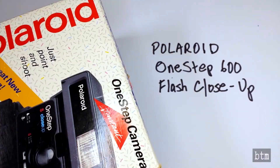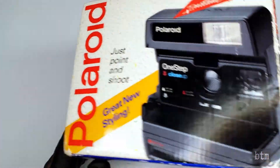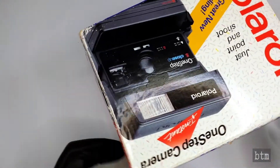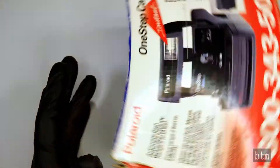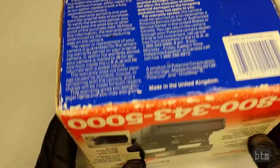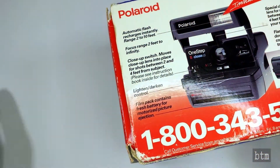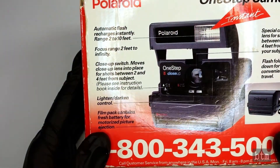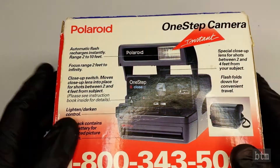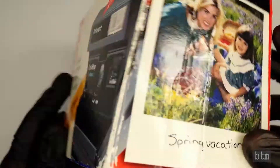This is the Polaroid One Step 600 Flash Close-Up camera. We got this camera at one of the local thrift shops. As you can see, it is in its original packaging. Probably if it was packaged today, it would be in a bunch of foam inserts and that sort of thing — that's not the way this camera came. It's pretty robust as it is. This camera was produced by the original Polaroid Corporation. As the video will state, there is a new Polaroid Corporation, which is not an American company — it's a Dutch company. The instructions on the camera are mostly on the outside of the box. The instructions sheet is long, so it's gone, but interestingly enough, the receipt is still in the box.